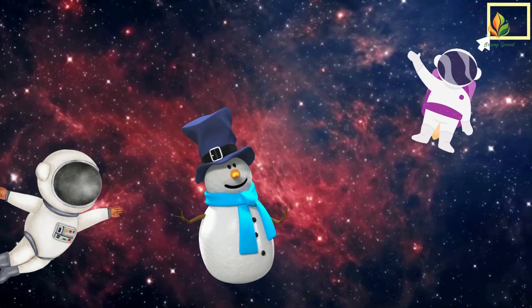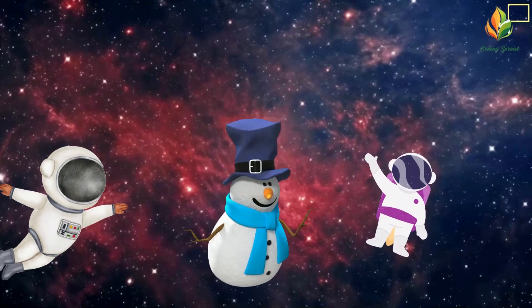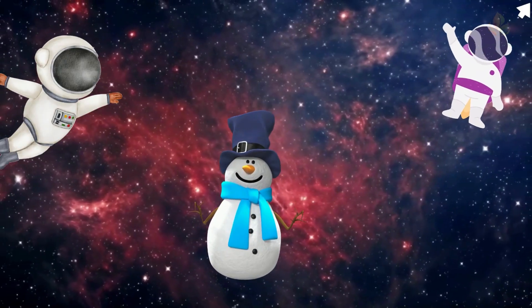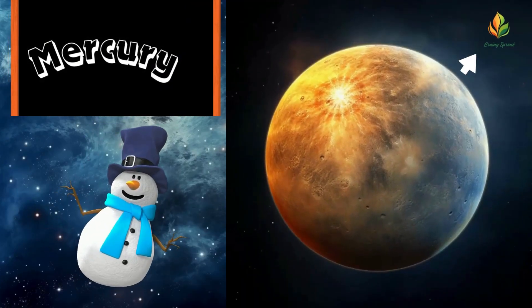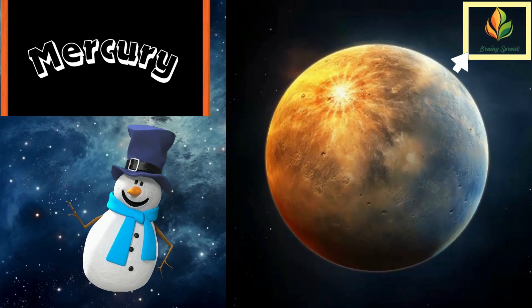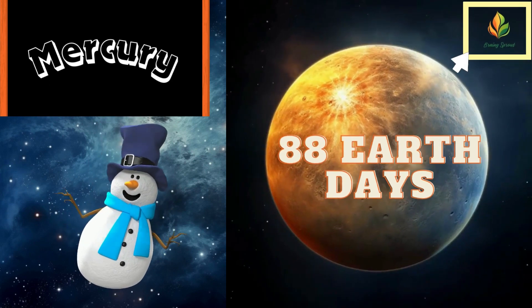Our solar system is home to eight amazing planets, each with its own unique story. Let's take a closer look. First up is Mercury, the closest planet to the Sun. Did you know that Mercury has super speedy orbits? It zips around the Sun in just 88 Earth days.